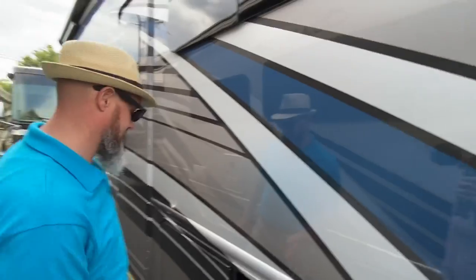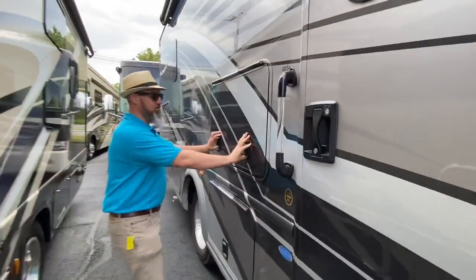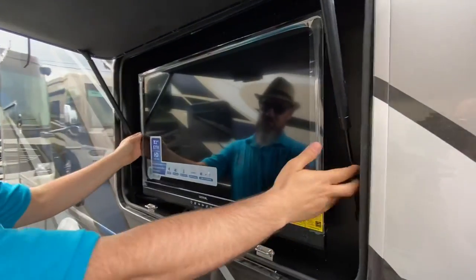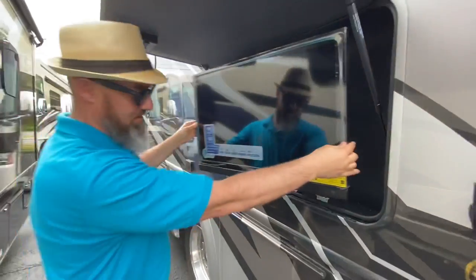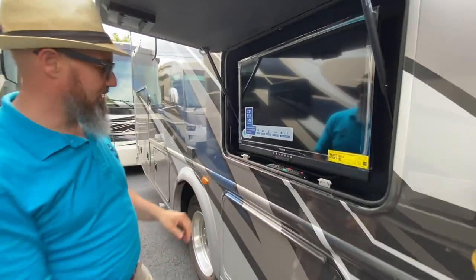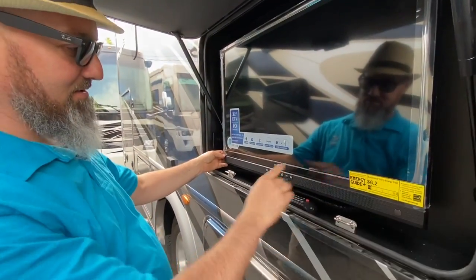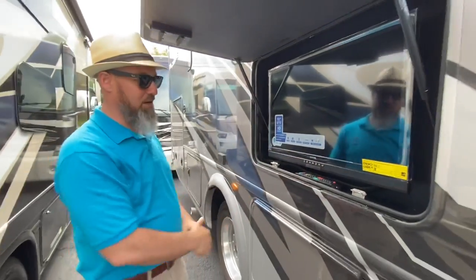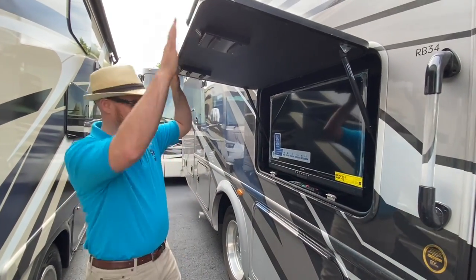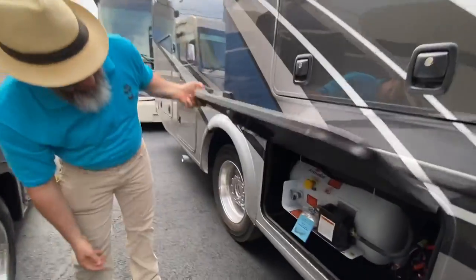I'm loving this blue paint — it's not real bright, it's kind of really nice. Got your entry door right there. Outside entertainment on the swoop alarm here, and you got your remote here for the TV. It's got like a sound bar built right to the bottom of the TV. This is the new TV — I've never seen that brand before. And right below that, you got your propane tank for those propane needs.